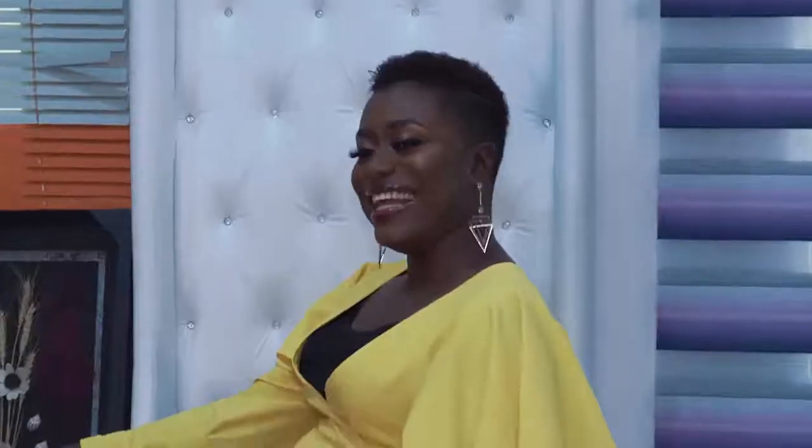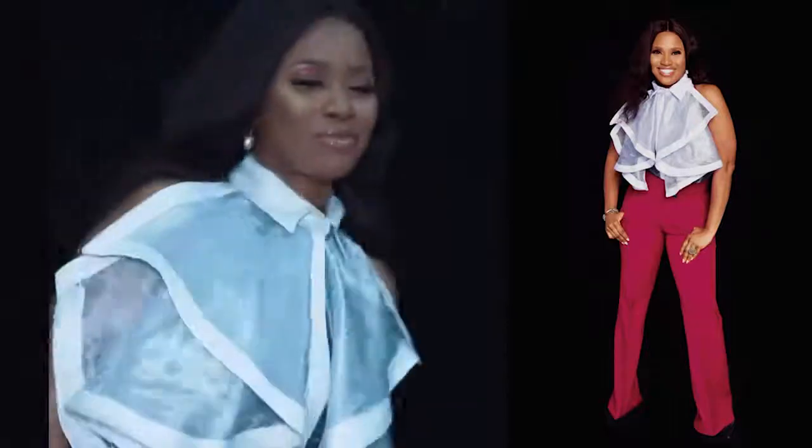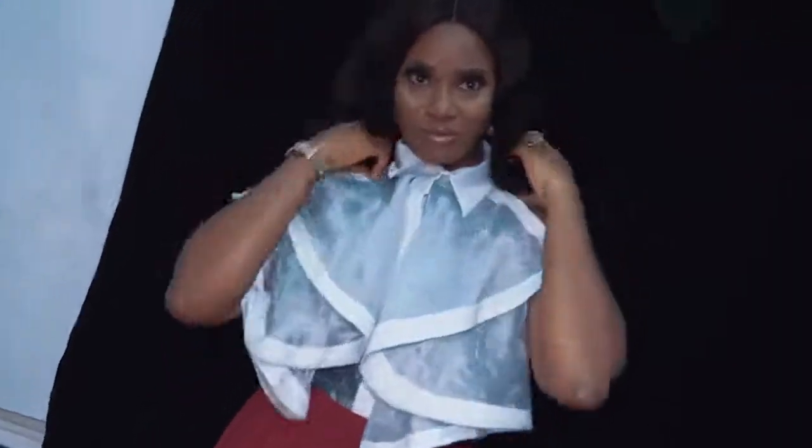It comes in different colors — we have white, black, blue, red, pink, purple, whatever color, we have it. This other collection is a top designed by Jambel as well. It comes in different colors. It's sleeveless, flirty, chic, and playful. It's fantastic — you can use it for anything at all.